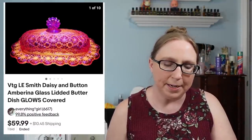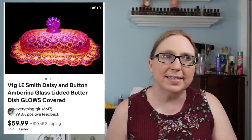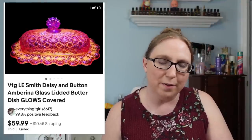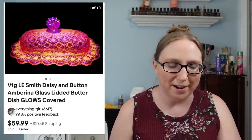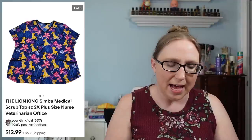We have an Elie Smith daisy and button amberina butter dish that sold for $59.99 — I believe from an auction. This one was definitely a desirable piece. I've been having a lot of luck with butter dishes lately. I also sold a pair of Birkenstock sandals for $69.99, also from an auction.